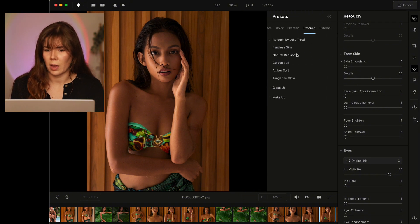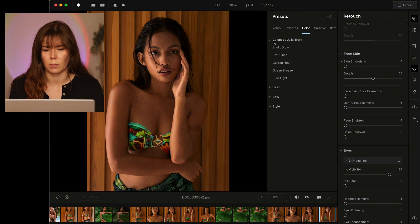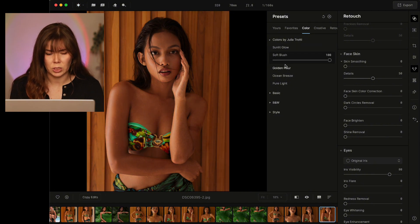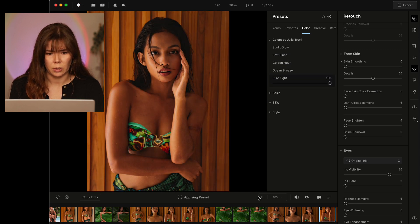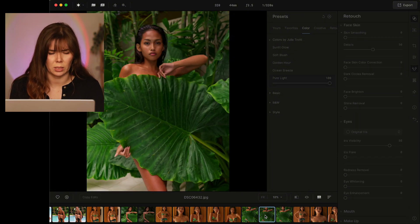We're going to do color presets first. There are some presets designed by Julia Trotti and then some installed within the program as well. As you see here we have Sunlit Glow — all of them are sliders so you can adjust and see how much you want. Obviously if you go full strength it might be a bit much, but halfway might be much nicer. There's Soft Blush which I really like, Golden Hour, Ocean Breeze, and Pure Light. I might choose a different photo because this one is very golden already.